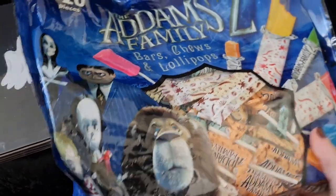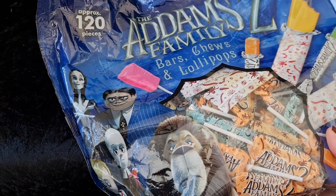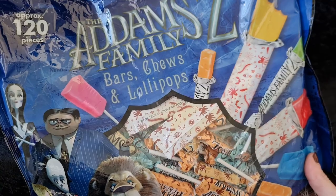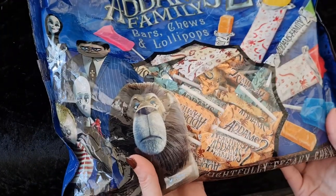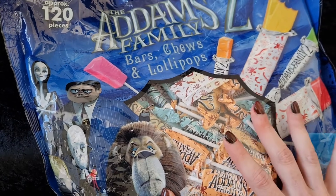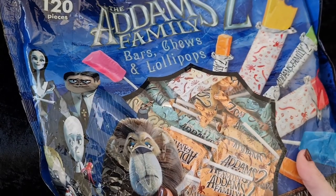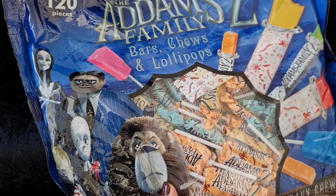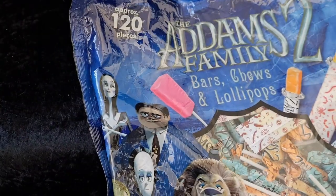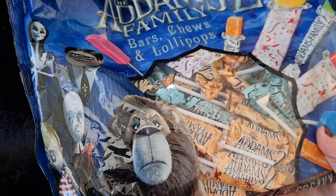I also picked up this mammoth bag with over 120 pieces of Addams Family themed chews, bars and lollipops. It's super heavy and it'll be great for all the trick-or-treaters and my husband who loves sweets, if I can keep him away long enough to last to Halloween. It was £4.99 for 120 pieces and it's jam-packed, so that'll do all the Halloween treat bags.